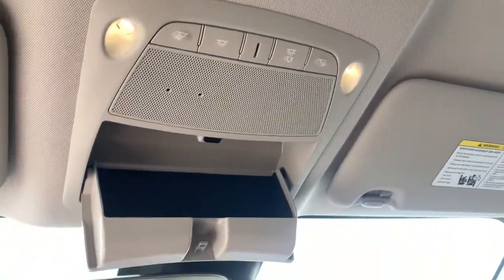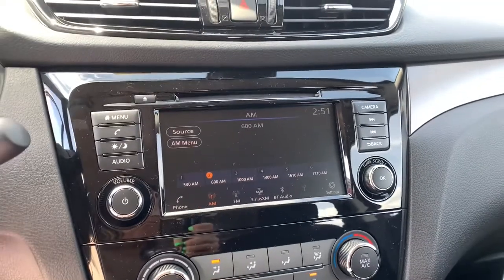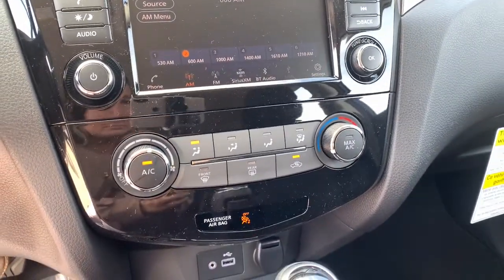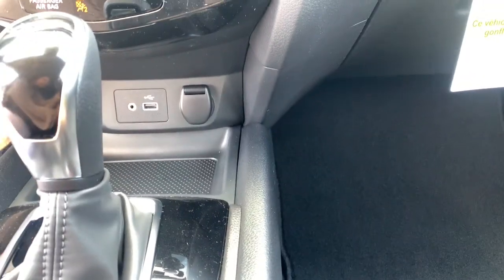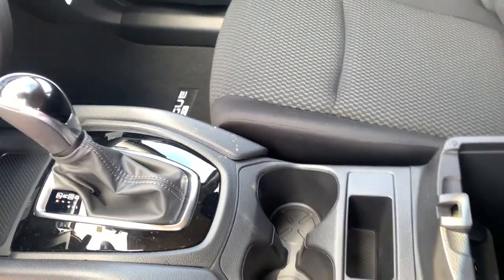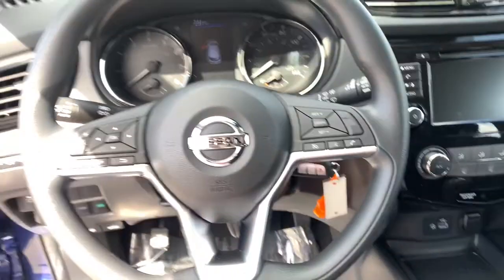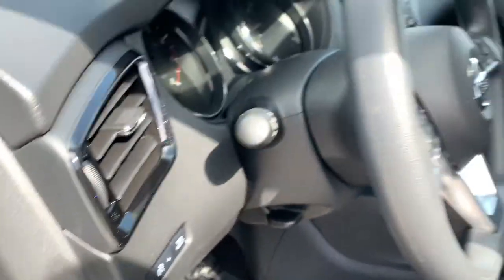These are just some of the great options this vehicle comes with: keyless entry, blind spot monitor, electronic stability control, trip computer, power windows, bucket seats, four-wheel disc brakes, and power steering. Get the comfort you want and the efficiency you need in this handsome Rogue. Our team will give you an outstanding test drive experience — stop in today.